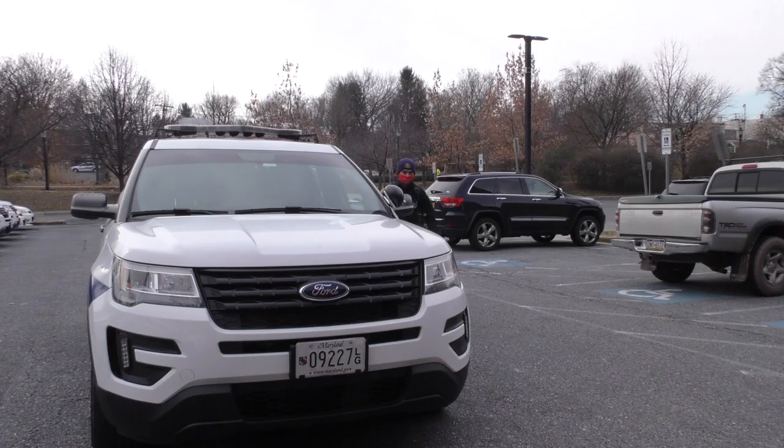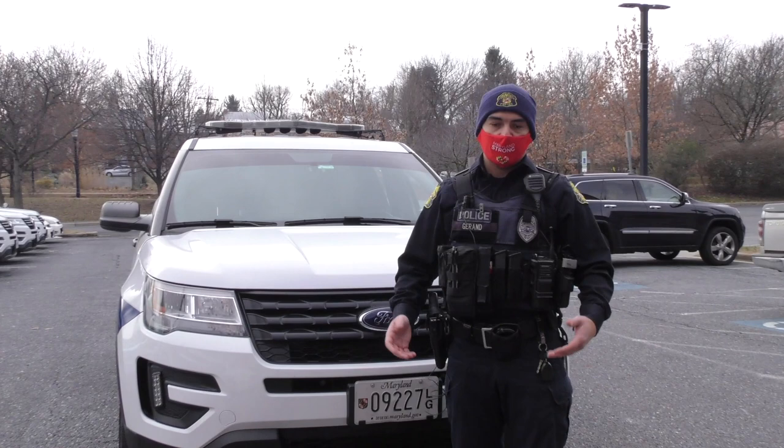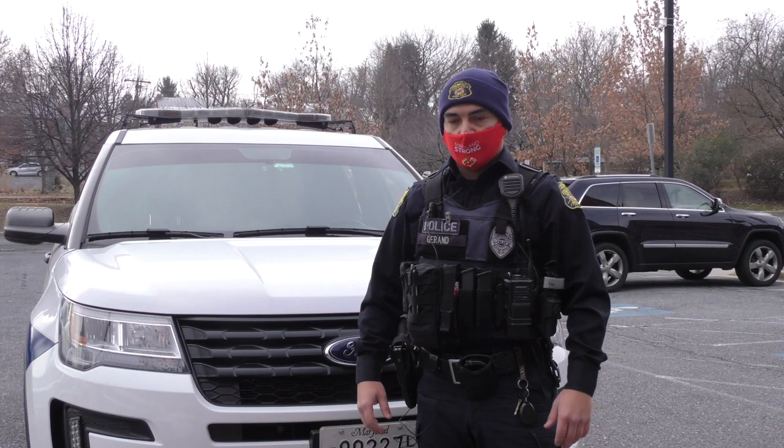On behalf of the Frederick Police Department, the SRO and Outreach Division, and the Special Operations Division, we want to thank you for taking the time to watch this video and taking our tour with us today. I hope you enjoyed looking into my office and seeing what we have as we go on our daily routine to keep Frederick safe. Thank you very much and be safe.